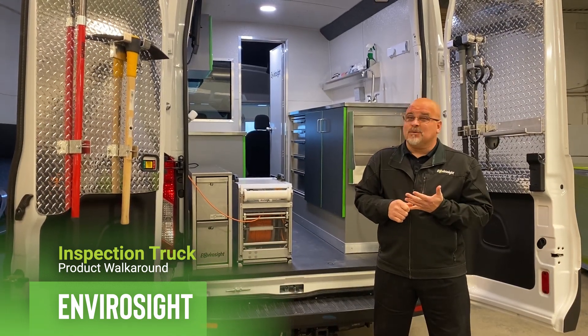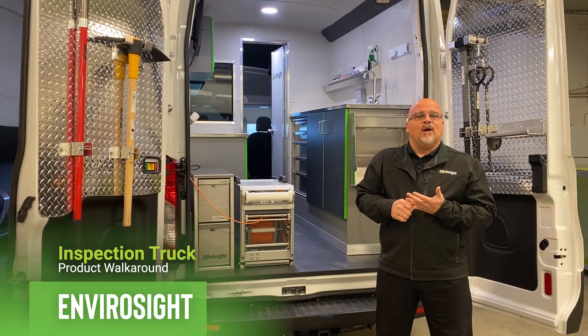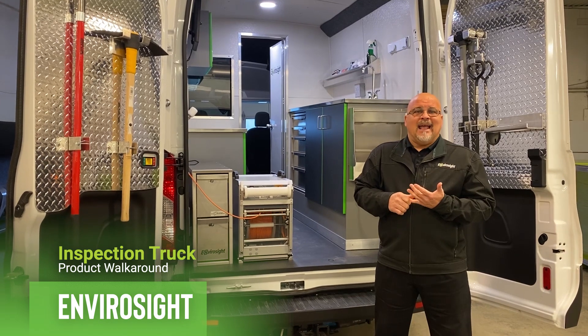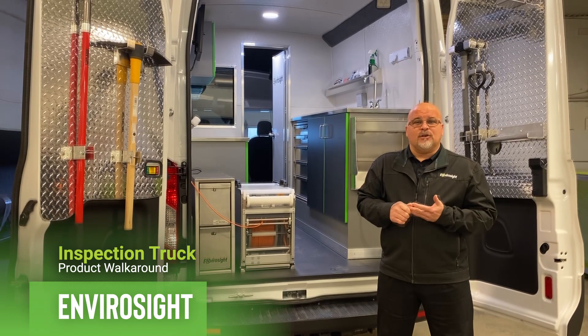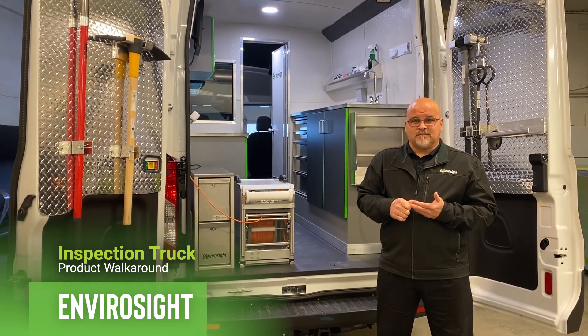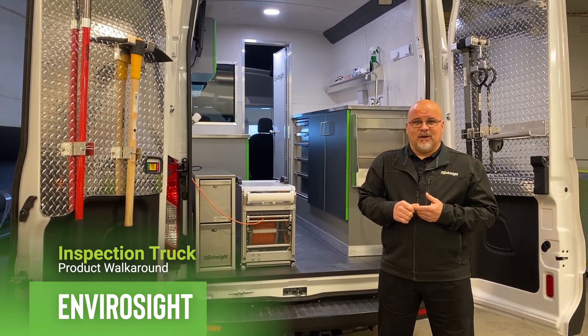Everybody wants it to be safe. So we're going to talk about safety on the outside, in the office, and in the work area. We're also going to talk about workability — the ability to move about and have the appropriate tools that you need — ready access, storage, and also comfort. Everybody needs to be comfortable while they're out there working. And last, we'll talk about the quality that we put into every one of our builds.